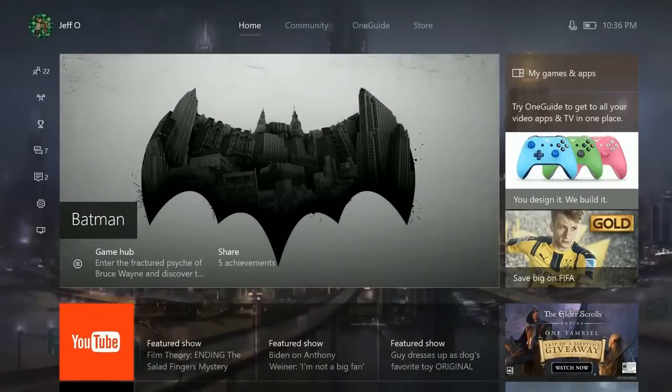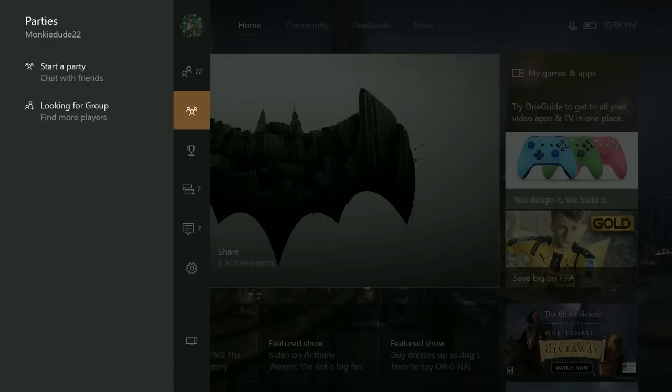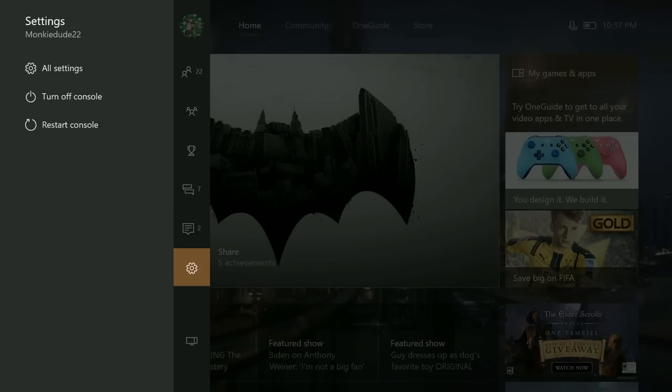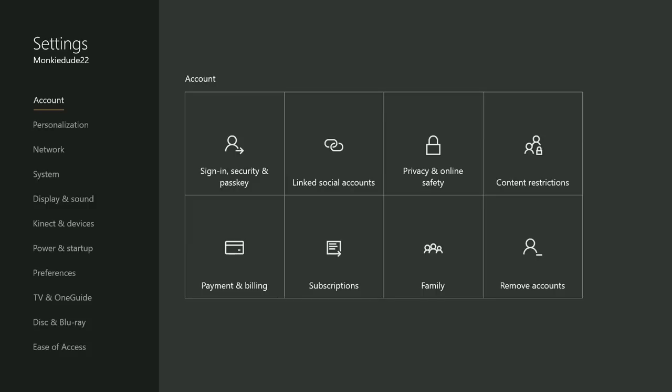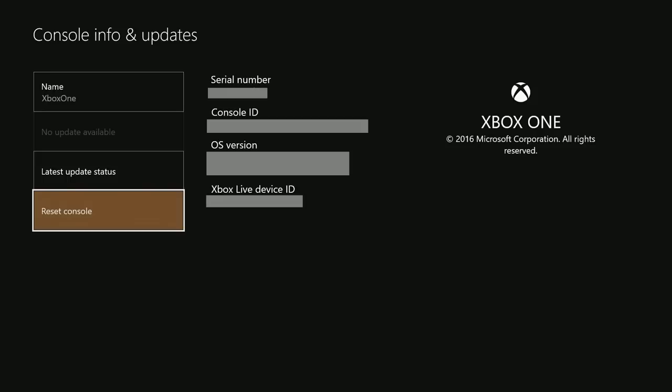Once you're ready to restore the Xbox One to factory defaults, go ahead and on the dashboard press left on the controller to open up the guide. Then scroll down, highlight, and press A on Settings. From the Settings menu, press System, then Console Info and Updates. On this screen you'll see a few more details about your console including the OS version, but go ahead and highlight and press A on Reset Console.